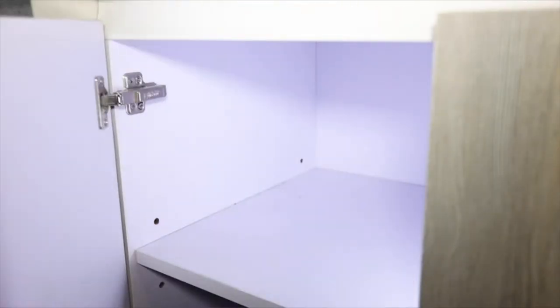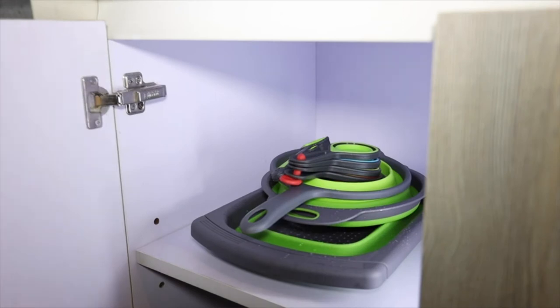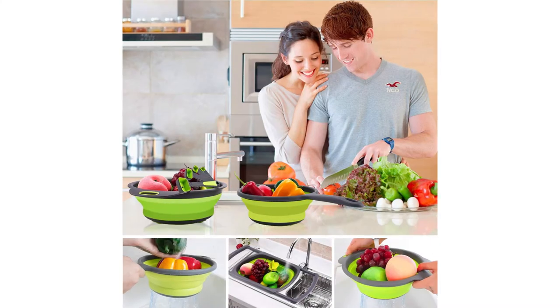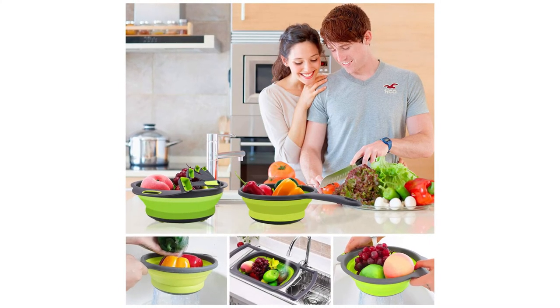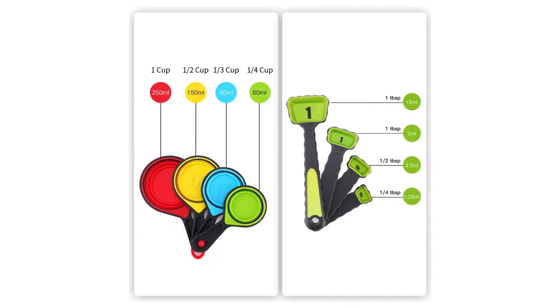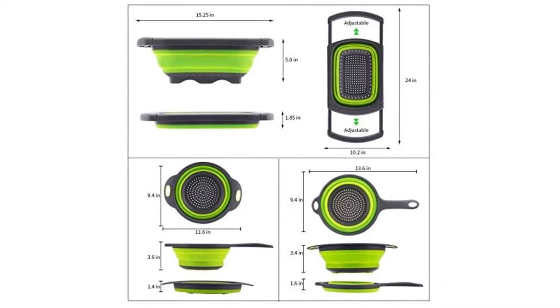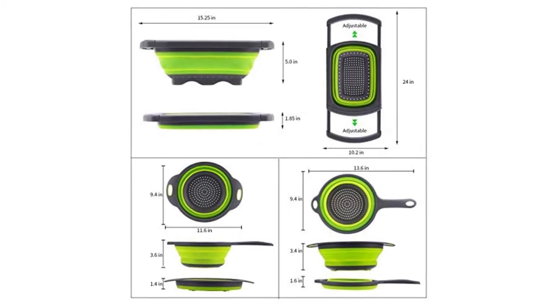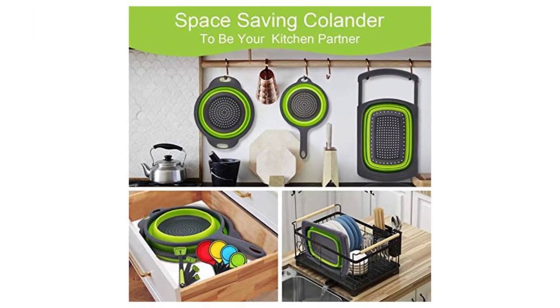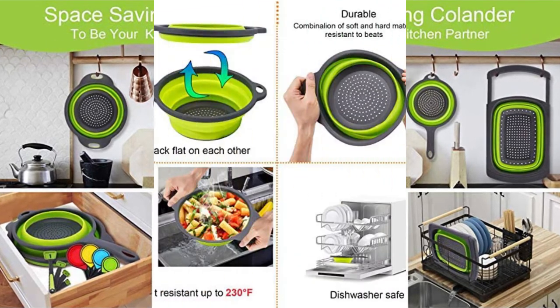Unique space saver and travel-friendly. The expandable colander collapses from 5 inches to 1.4 inches high in just one push, making it very convenient to store in the kitchen without taking up too much space. Ideal for small spaces like dorm rooms, picnics, camping, and more. Quickly draining — with ergonomic design, holes on the bottom effortlessly rinse and drain when washing fruits, draining vegetables and pasta, and preventing food from falling down the drain.